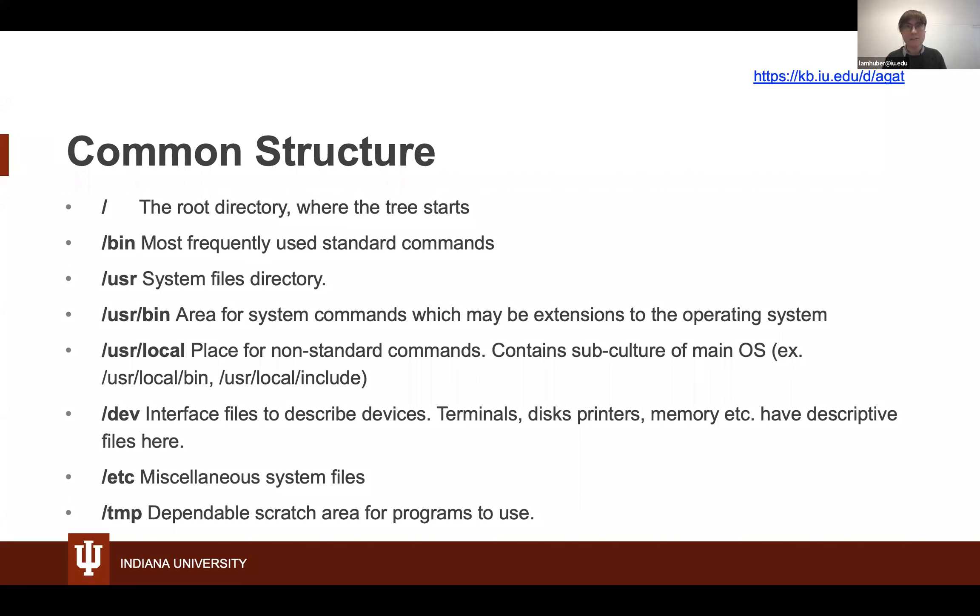Let's talk about the common file structure on Linux. You'll see a lot of forward slashes — think of these as defining folders in a tree. The first forward slash with nothing else is the root directory where all other folders cascade down from. From there you have directories such as /bin and /usr/bin that contain frequently-used standard commands, other system file locations, and /tmp, which is a scratch area for programs to use. If you are using R or RStudio, sometimes they'll write to /tmp — note it is temporary and you can fill it up, so generally avoid doing so.